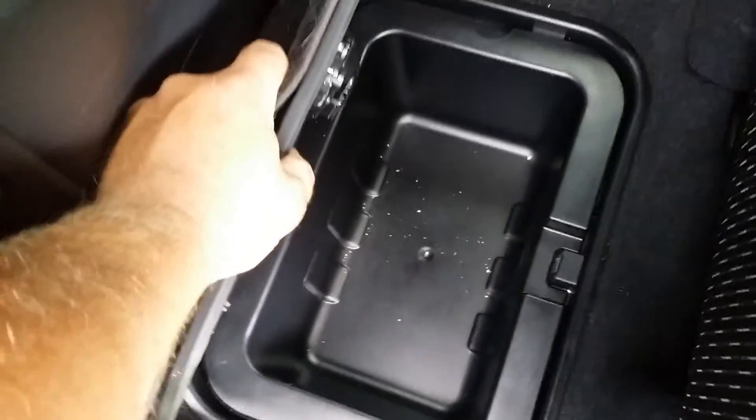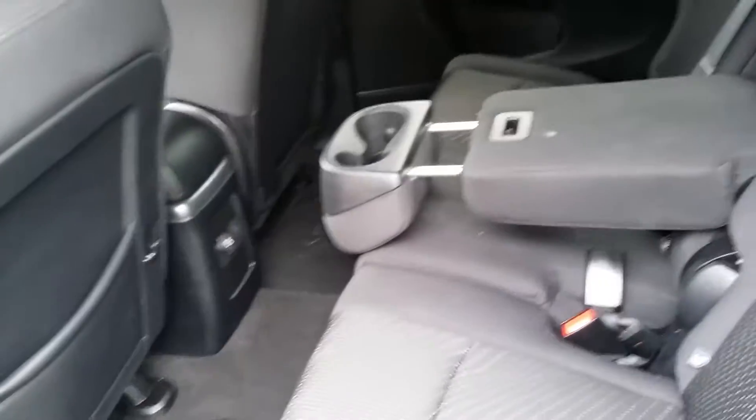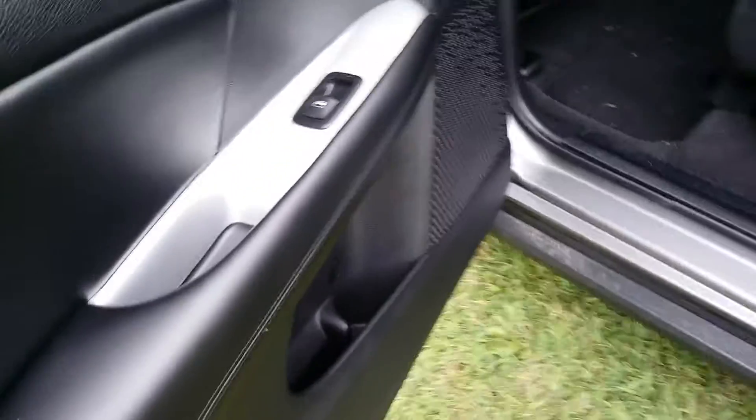I didn't show you this earlier, but they've got a little storage thing underneath both the kids' seats in the back. It's already a bit unorganized, but yeah, lots of room in this vehicle. There's also another outlet to charge their electronics, and cup holders on both sides of the back seats.